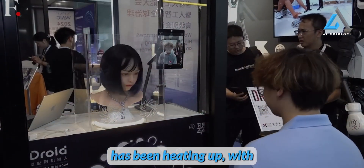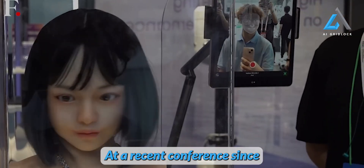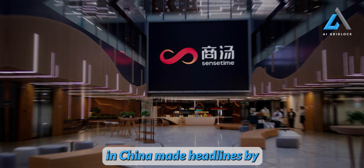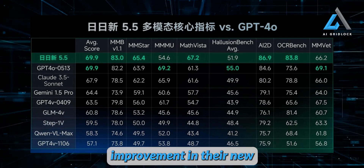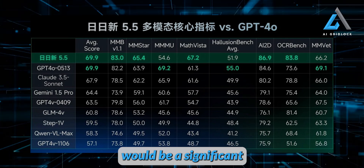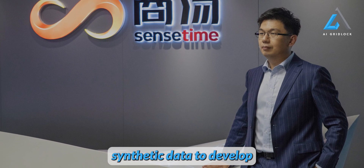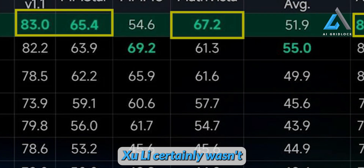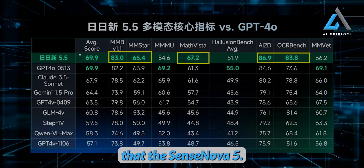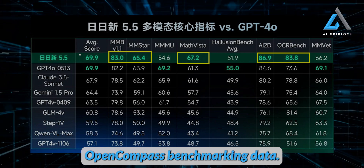The AI landscape in China has been heating up, with major companies claiming significant advancements in their large language models at a recent conference. SenseTime, a prominent AI company in China, made headlines by unveiling the latest versions of their SenseNova LLMs, boasting a 30% improvement in their new 5.5 model. CEO Shuli emphasized the importance of using synthetic data to develop industry-specific logic systems as a key component of China's AI success, claiming that SenseNova 5.5 outperformed GPT-4 on 5 out of 8 key metrics based on OpenCompass benchmarking data.